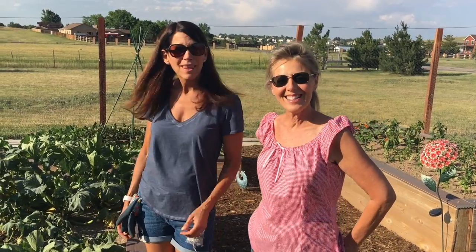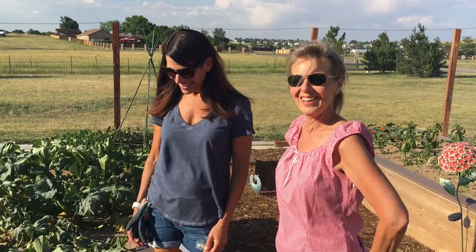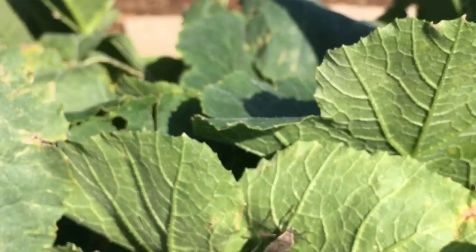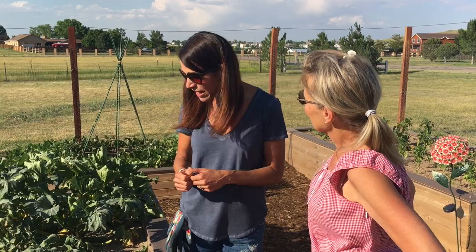Welcome back to the garden. This is week eight and we're over at the squash bed with Courtney. We just found a little unwelcome visitor in our squash — a couple of squash bugs, and they were attached; I think they were mating. So we're going to be keeping a really close eye out for those little eggs on the back of the leaves. Come on back and we'll show you around and see what else is growing here.